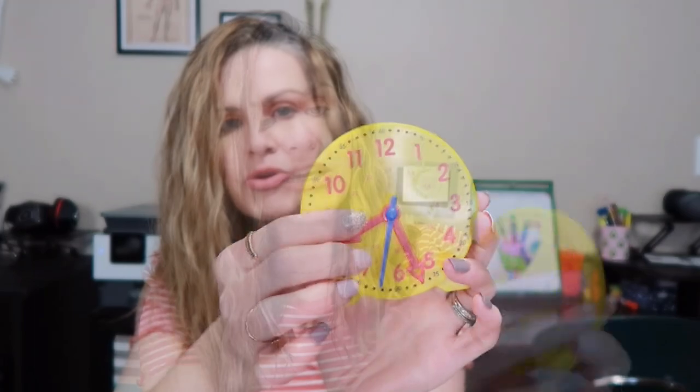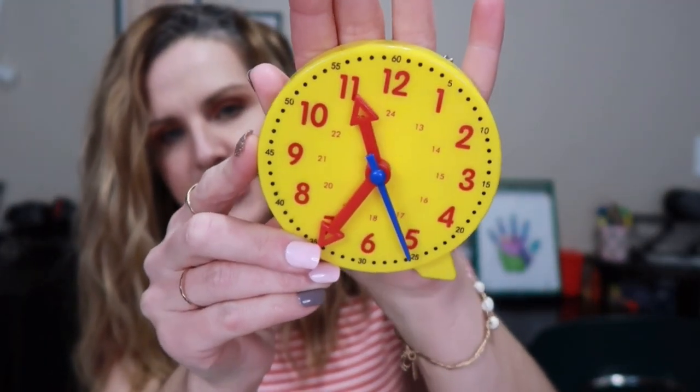Something else I picked up for my son — it was $1.98 and it's a clock. I think I paid more than that for my paper clock for my daughter. It's a cute little clock with a stand that you pull out so you can sit it on the desk. The hands move — they have the hour, the minute, and also the second, which I thought was really cool. It has all the numbers on it that you need to teach your kids.